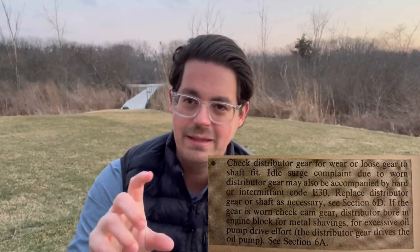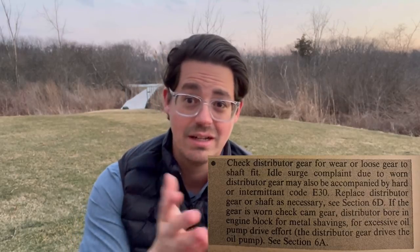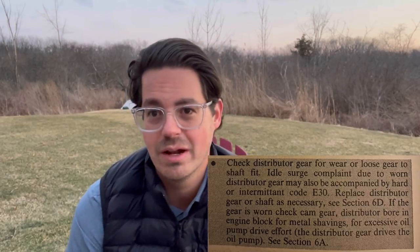The service manual — and there's an early and a final edition for 1985 with many edits — specifically lists checking the distributor gear if the idle is erratic. Sure enough, I pulled the distributor and the teeth were worn despite the low miles. I replaced the gear and the idle smoothed out. The ignition module was also bad; it would die when warm. After fixing both, it idled smoothly and drove normally, but had no extra power — I'd floor it and nothing would happen. I drove it about 10,000 miles that way.